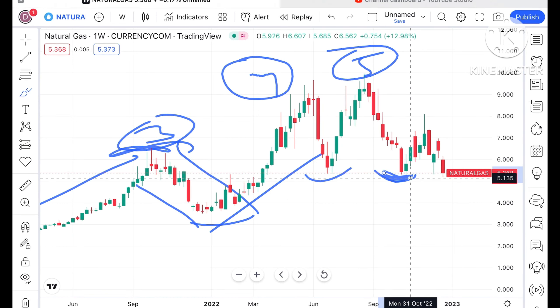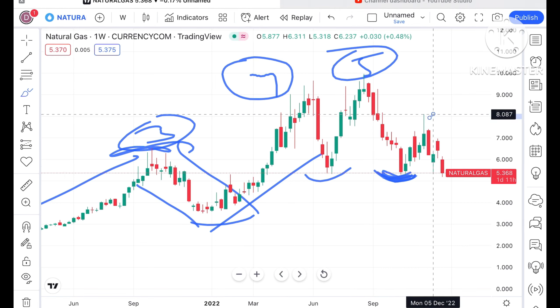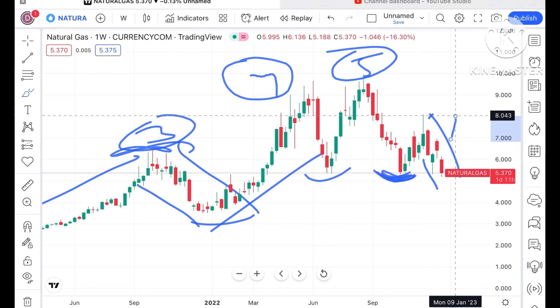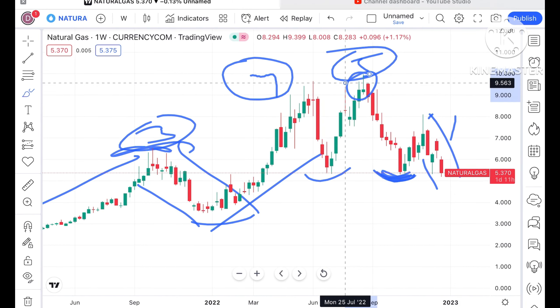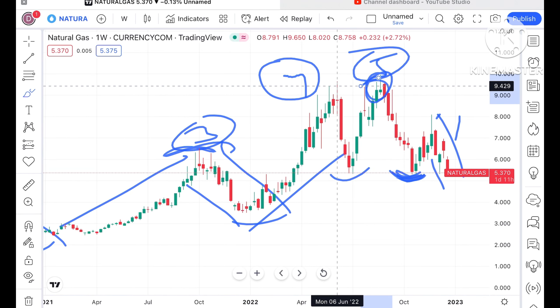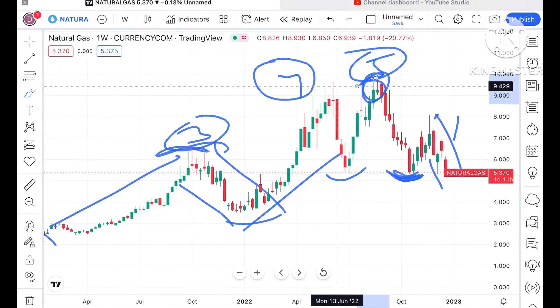This swing made a high of around $8.10, and from there it came back down. But if this level sustains at $8.10, chances are very high that it can cross that level, because this same pattern has been created five times continuously.